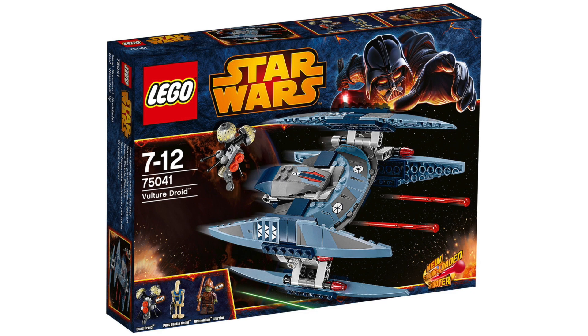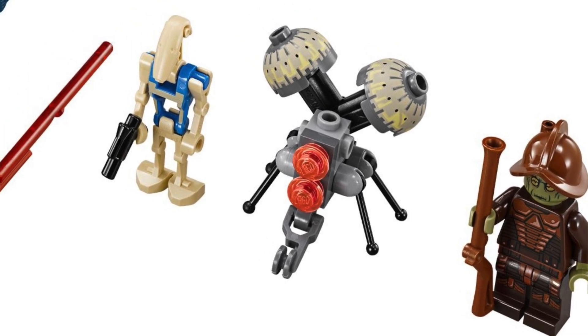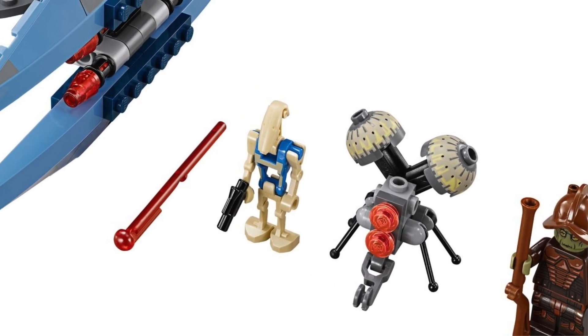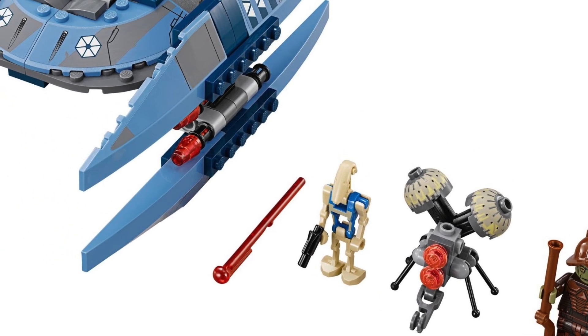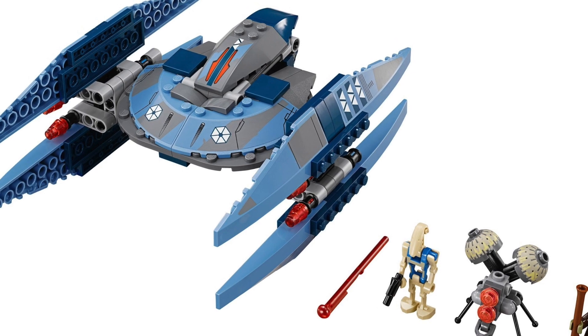At number 7 we have the 75041 Vulture Droid set, which was $25, given a 3.5 star rating with just 2 reviews. I wholeheartedly agree with this one — it was a pretty sloppy model. It felt weird, looked weird, and was a complete departure from previous Vulture Droids. The Buzz Droid, Neomodian Warrior, and Pilot Battle Droid figures weren't enough to save it. The stickers were overdone and it felt oversized for what it should have been.